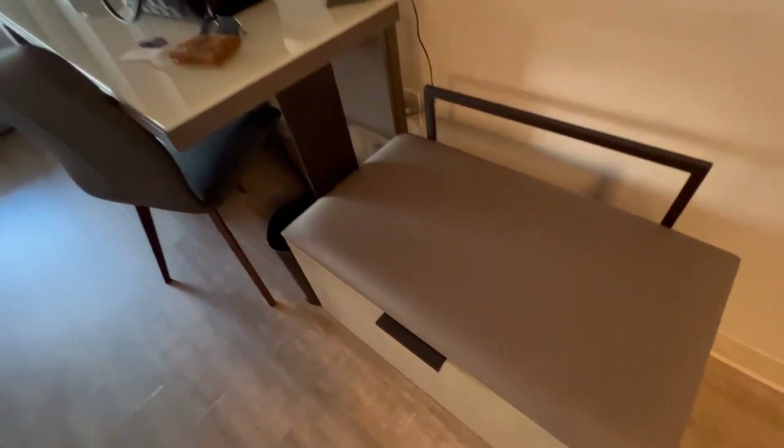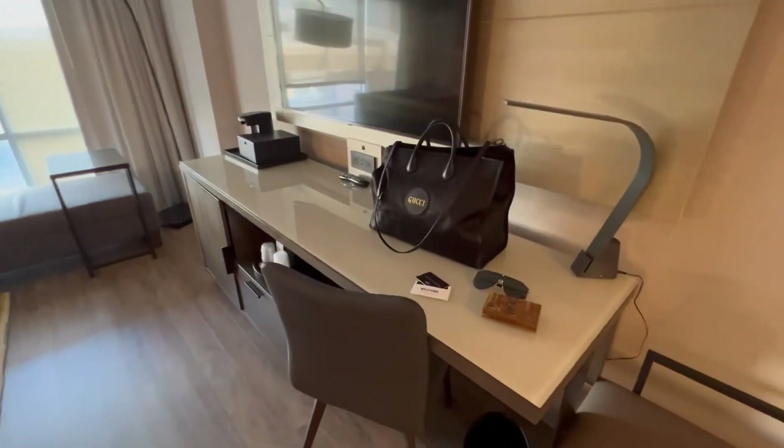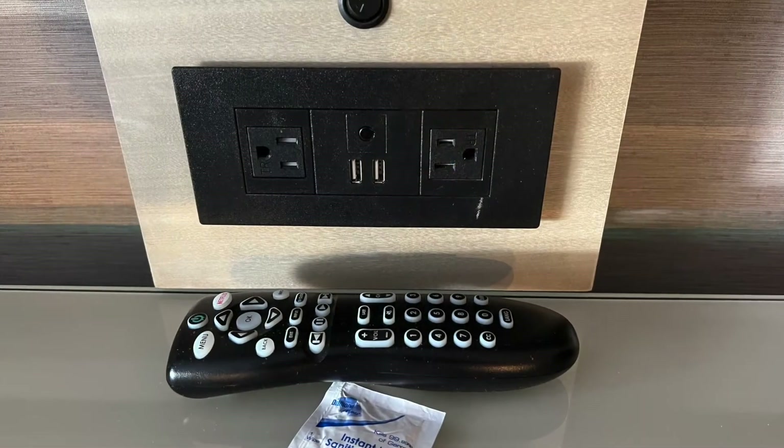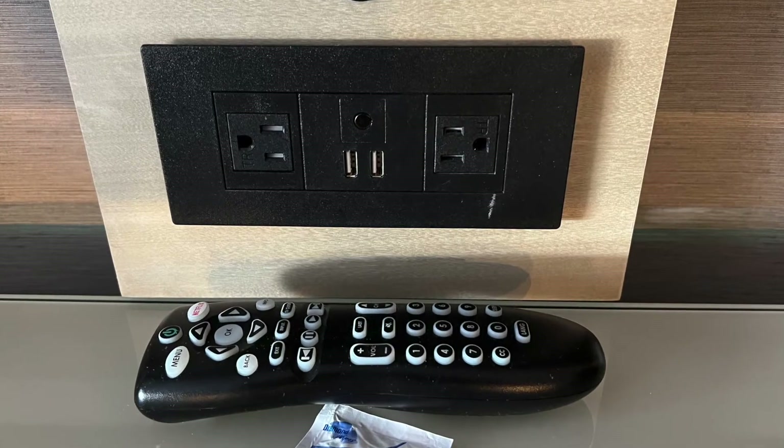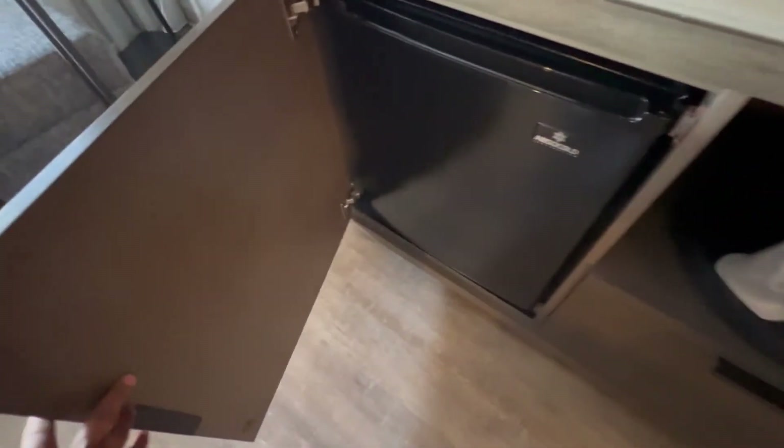Now we're going to exit the bathroom and make our way to the main bedroom area. We've got a giant mirror on our right. You'll notice that in this area the lighting changes to a more warm tone — so much more cozy and relaxing. They definitely utilize the space well. There's a bench, but it opens up for more storage. Right next to that, you have your desk area with a TV. Right below the TV, you do have an outlet and a USB port. Under the desk, you'll find an ice container and plastic cups. There's also a drawer, and in this little cabinet you have your mini fridge.